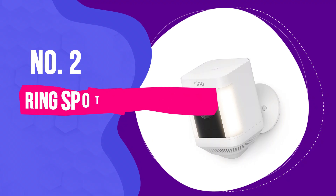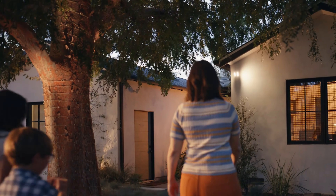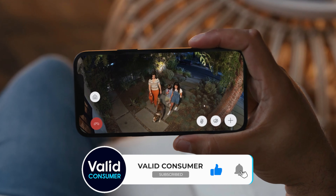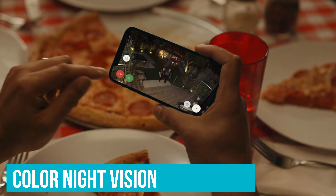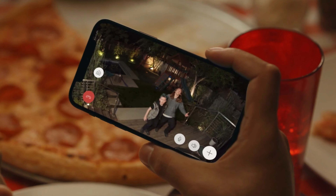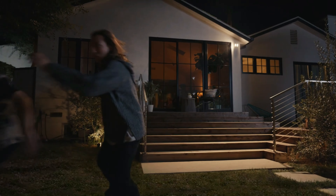Number 2: Ring Spotlight Cam Plus - Best outdoor security camera with LED spotlight. The Ring Spotlight Cam Plus stands out as the top pick for keeping an eye on the outside of your home. It delivers clear, wide-angle, 1080p HD video day or night, thanks to its color night vision. This clarity, especially in the dark, isn't something you typically get with cheaper models, and makes a big difference when you're trying to figure out what's happening around your house after sunset.